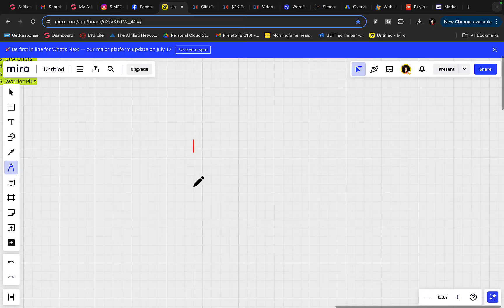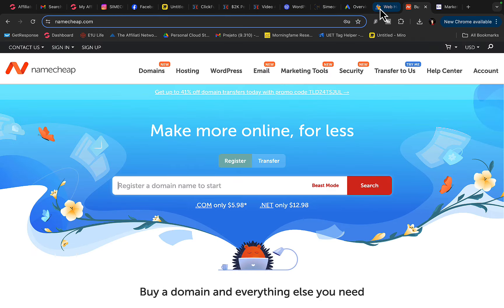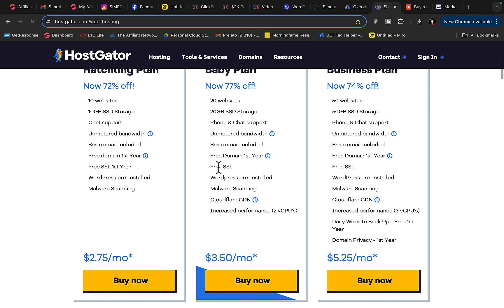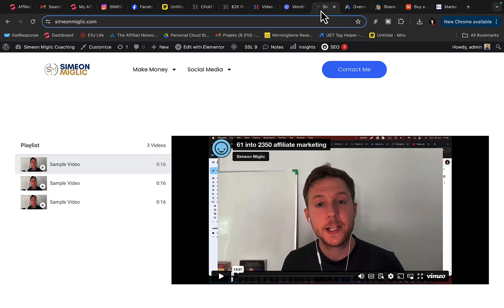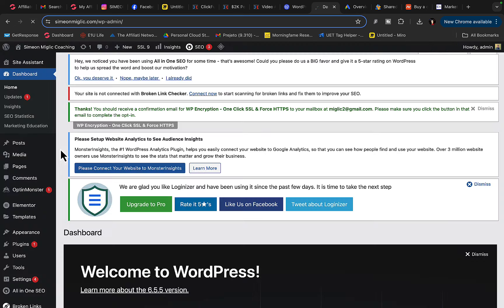First of all, what you will need is to build your own WordPress website. To build a WordPress website, you can go to Hostgator or Namecheap. If you go to Hostgator, simply click on 'Get Started,' select your hosting package, and you will get one free domain name. Then follow the instructions to set up your own WordPress website. Once you have your WordPress website, I'm going to show you exactly how to go and make money with it.